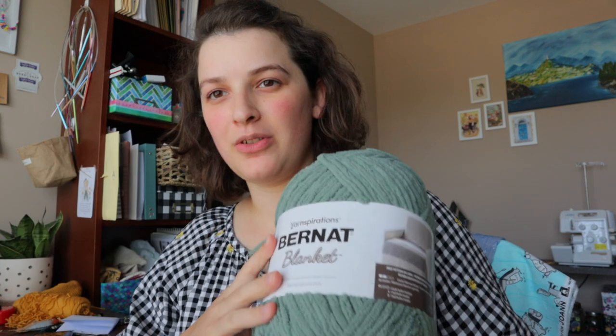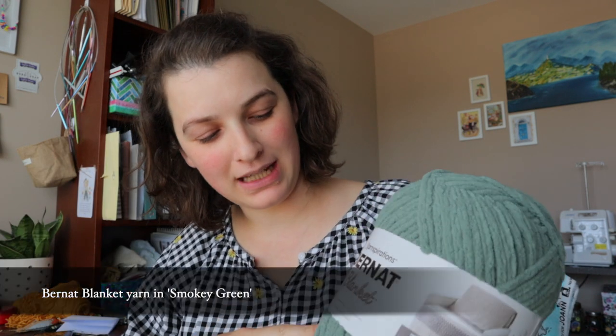I got another ball of the Brene blanket yarn in Smokey Green. I have a crochet blanket that I'm working on — it's been sitting, waiting — it just needs like one more ball's worth of yarn. And I was able to get it with a 50% off coupon, so that was lovely.